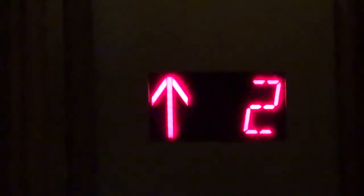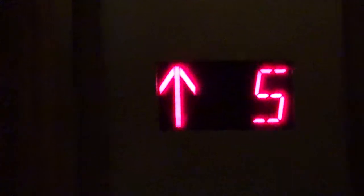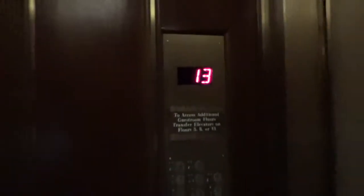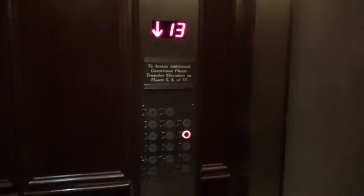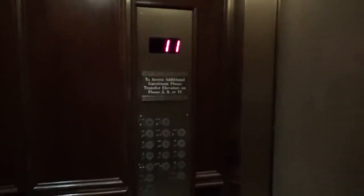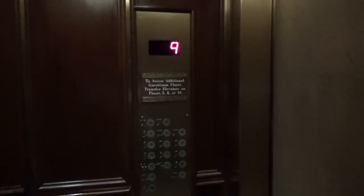That indicator's a little laggy. Here we are, thirteen. Let's head down to eight. That's a low indicator as well.